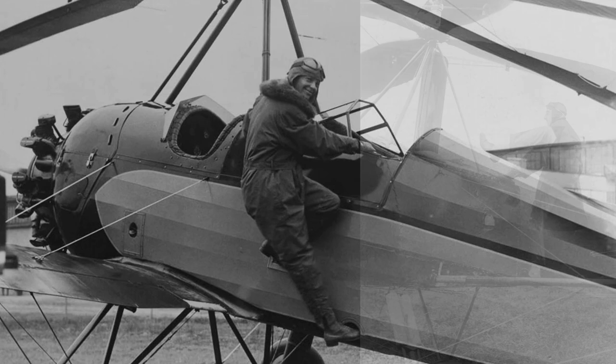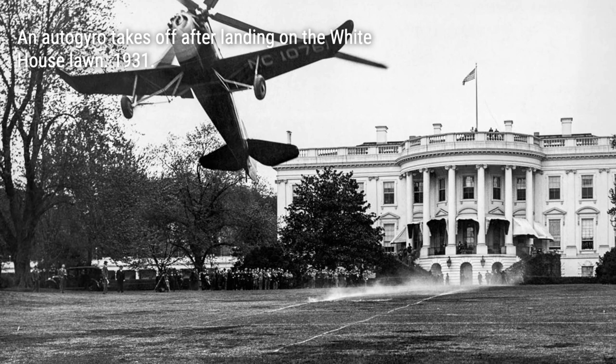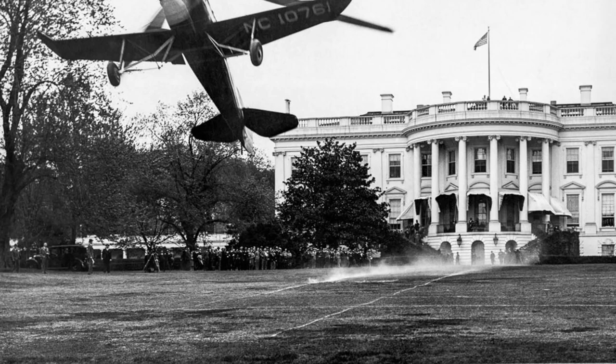In the later years, the autogyro saw stunning advancements in America thanks to Harold F. Pitcairn, a licensee of Cierva's inventions. Pitcairn purchased the U.S. rights to Cierva's patents in 1929 and established the Pitcairn-Cierva Autogyro Company. This marked a significant milestone in the autogyro's journey, as it opened doors for its widespread manufacture in the United States.